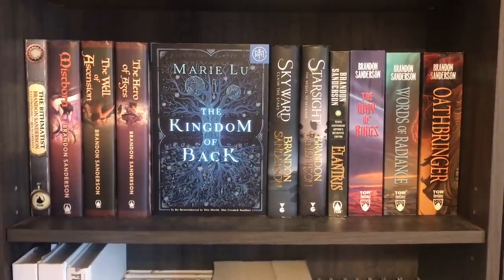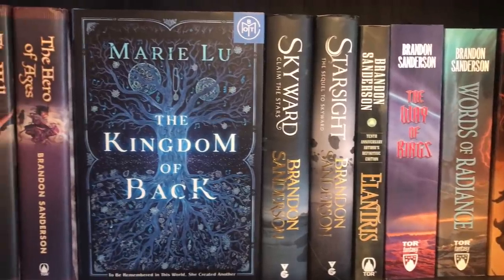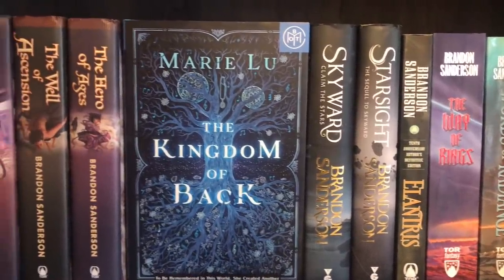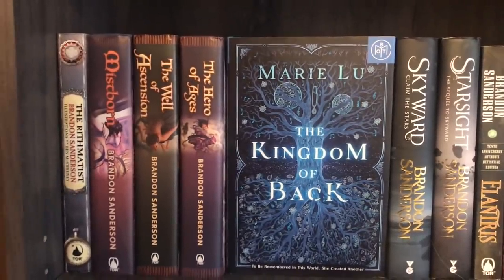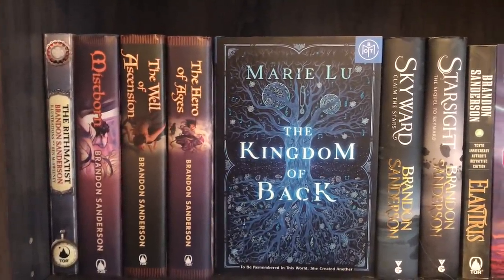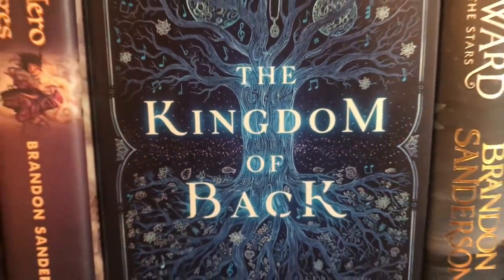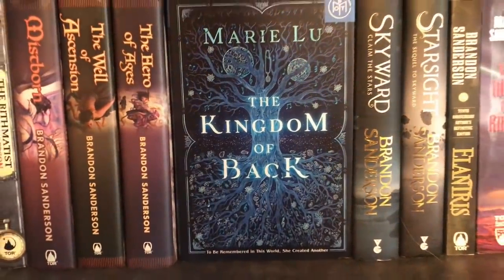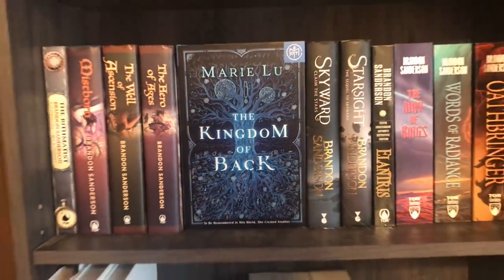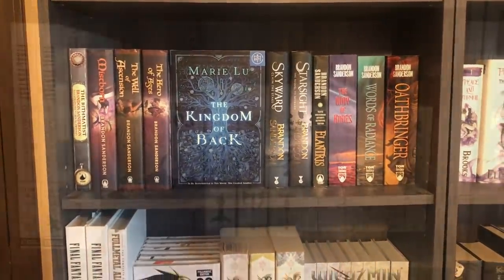Almost every single book in this area is read, especially within those first two shelves — meaning literally the entirety of the bookshelves starting on the far left with my Brandon Sanderson shelf. The only thing on the shelf that is not by Brandon Sanderson is the book that's displayed, which would be The Kingdom of Back by Marie Lu. There was just something about the color scheme of this particular book that I thought complemented the Sanderson shelf. I do have other Sanderson books on other bookshelves, but we'll get to those later.